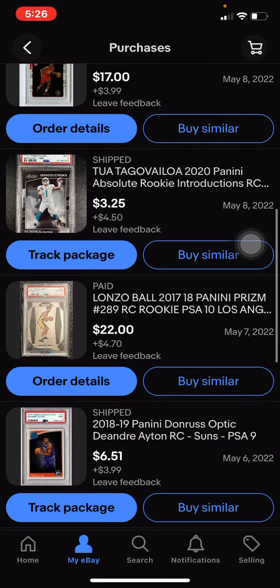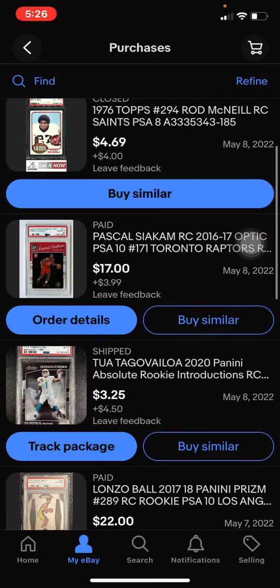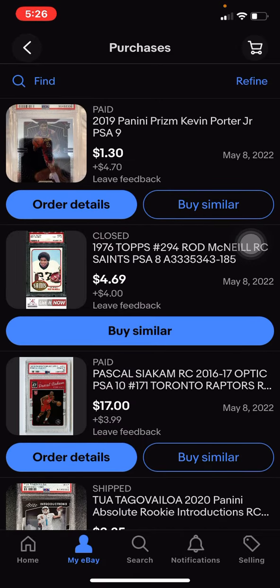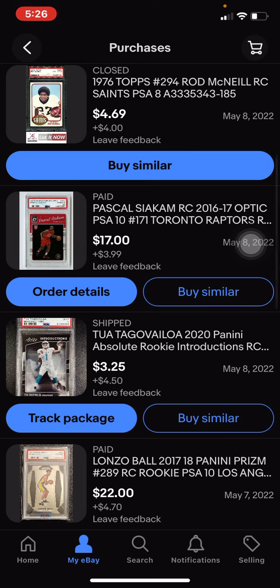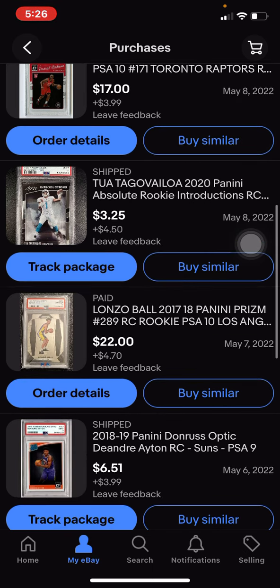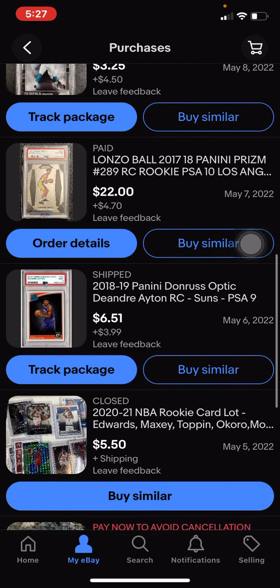That Prism goes for around $20. PSA 9 Optic Aiton, $6 plus shipping. The Pascal goes for $40. Kevin Porter Jr. you can sell for like $10 to $15 plus shipping. Atua goes for $20 plus shipping. Alonzo, I'm going to hold it until the beginning of the year — I think it will go up to like $60, $70. The Aiton goes for like $15, $20.